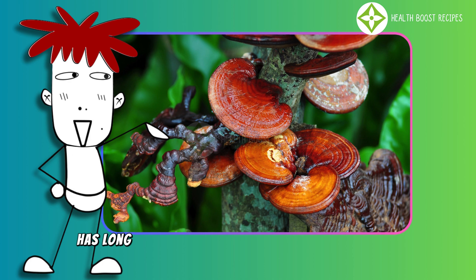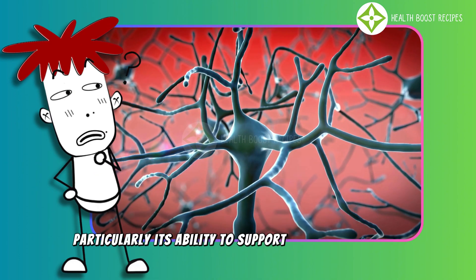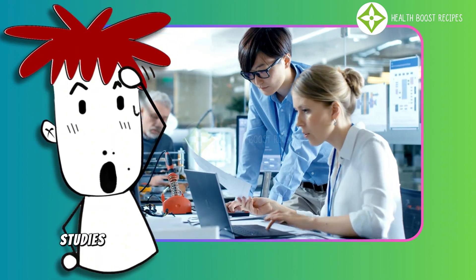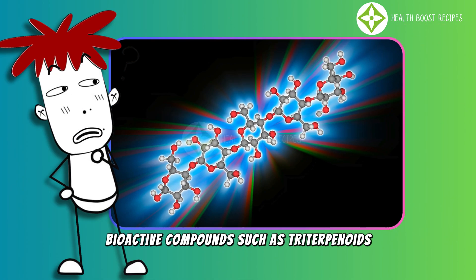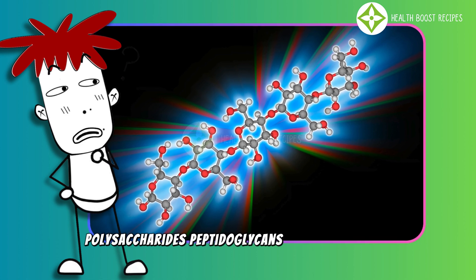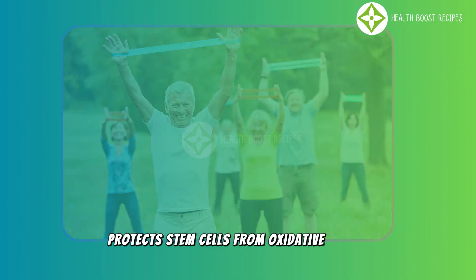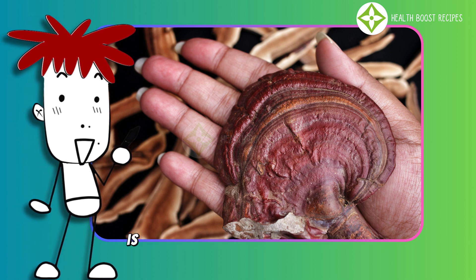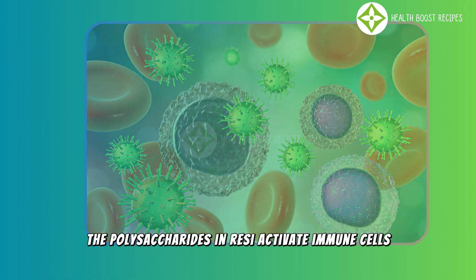Reishi mushroom has long been regarded as a valuable medicinal herb in traditional medicine, known for its outstanding health benefits, particularly its ability to support the immune system and promote stem cell recovery. Modern scientific studies have confirmed that reishi mushrooms contain key bioactive compounds such as triterpenoids, polysaccharides, peptidoglycans, and beta-glucans, which strengthen immunity, protect stem cells from oxidative stress, and stimulate cell regeneration.